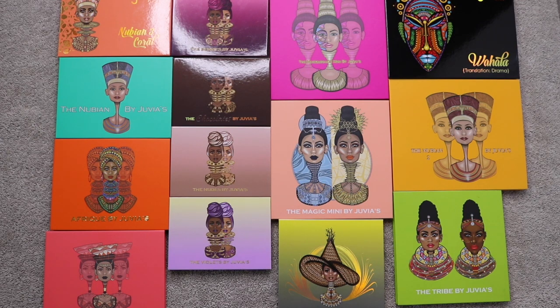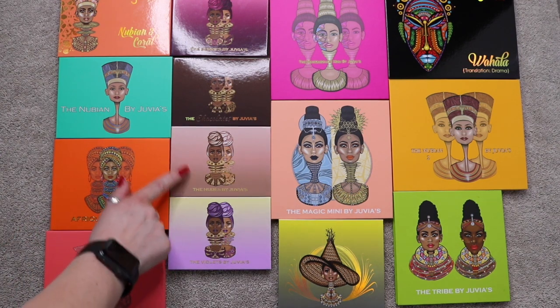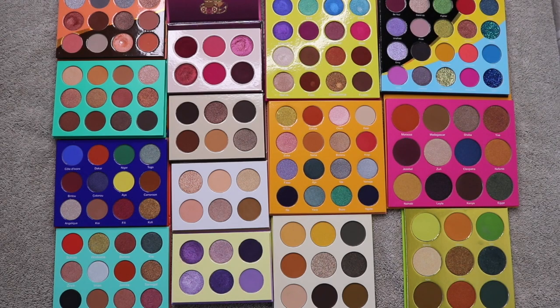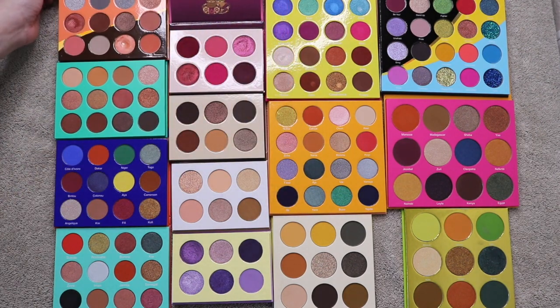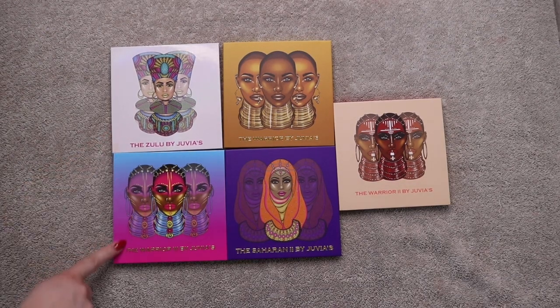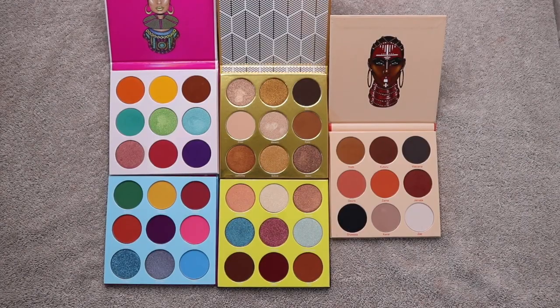These are my Juvia's Place palettes — I believe I have 20. First group: Nubian Coral, Nubian, Afrique, Saharan, Violets, Nudes, Chocolates, Berries, Masquerade Mini, Magic Mini, Nomad, Tribe, Nubian 2, and Wahala. The last five are: Zulu, Warrior 3, Warrior, Saharan 2, and Warrior 2. I found one more — the Festivals palette — so that's 21 total.